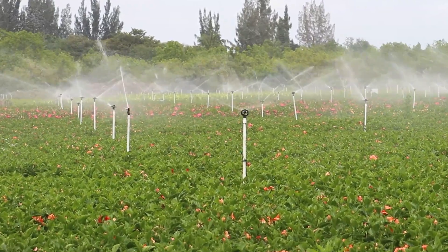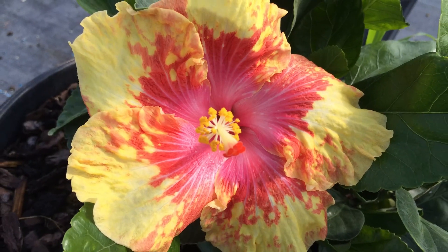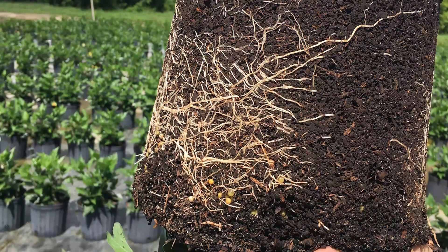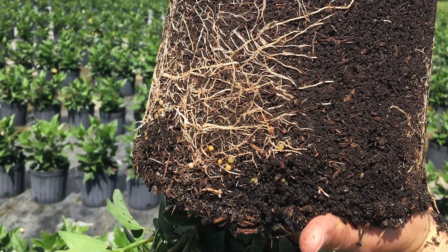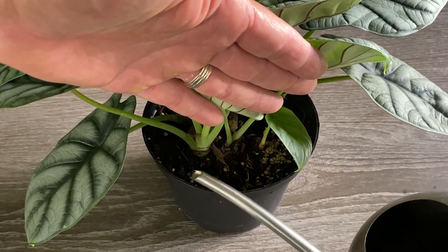The pros understand the importance of proper watering techniques for each plant variety. They pay attention to the individual plant's needs, considering factors such as potting mix and drainage. We can follow suit by learning the specific water requirements of our plants and adjusting our watering routines accordingly.